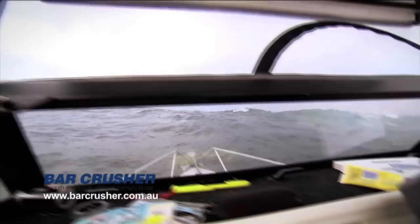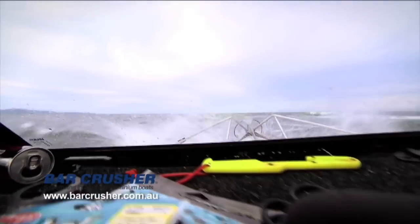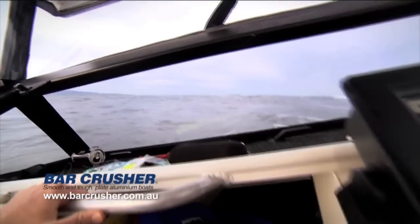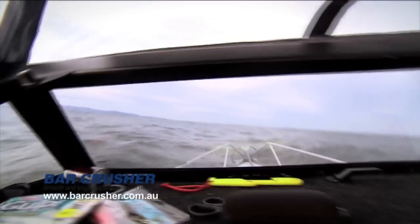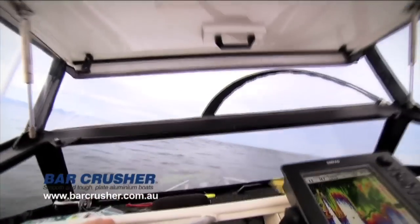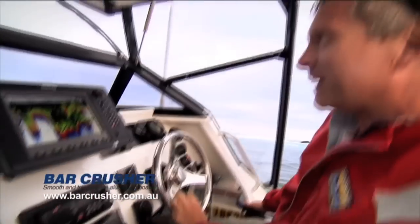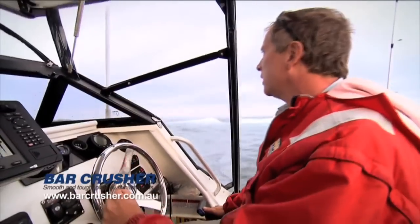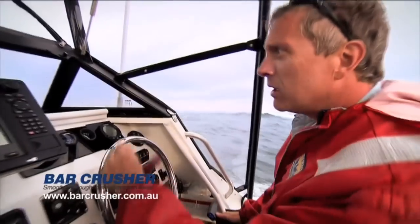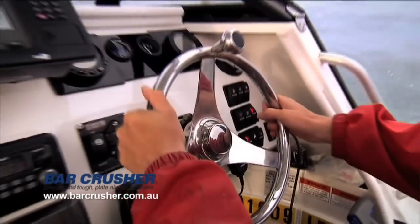We're coming up on a bit of a wave here. Just power over it gently — don't smash yourself through it; all you're going to do is wreck your boat, possibly wreck yourself. You can get a bit turbulent out here, but that's just part of the go. Once you're through the roughish stuff, it usually calms down quite quickly.